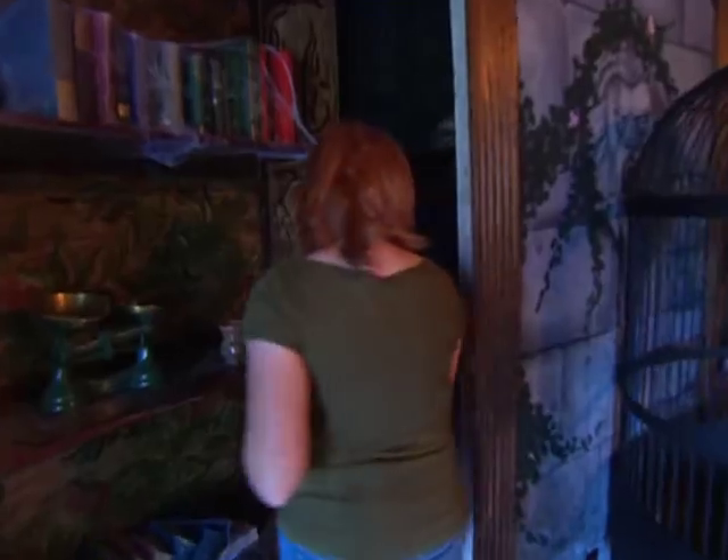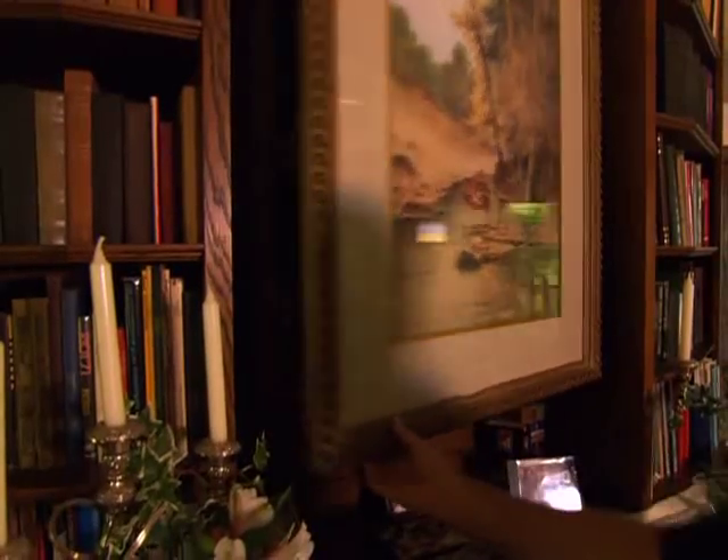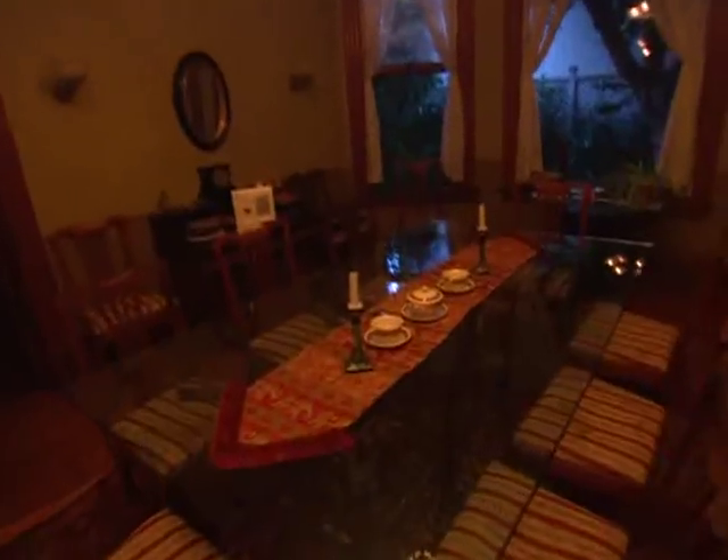Built for a bunch of new and adventurous homeowners, hidden rooms are increasingly popular. Why? They reflect a person's interests and passions — or just their quirks. About three years ago, after a seven-year love affair with the house, after I purchased the home, I found a couple of hidden features.